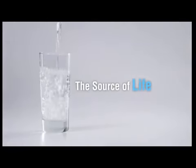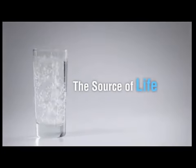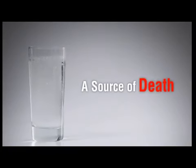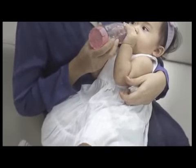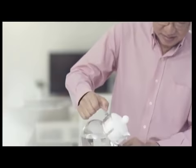Water has been dubbed the source of life, but it can also be a source of death. Water is required for our daily life, from babies and children to adults or senior citizens, but it's something we often take for granted.